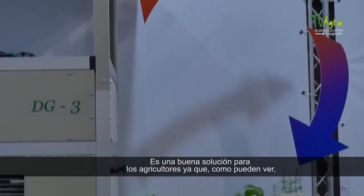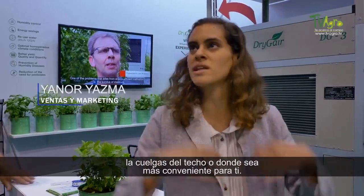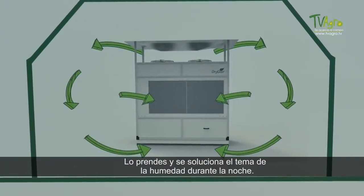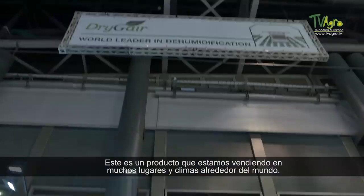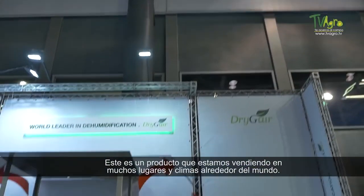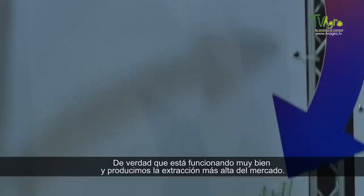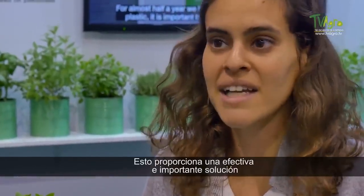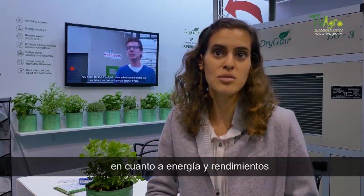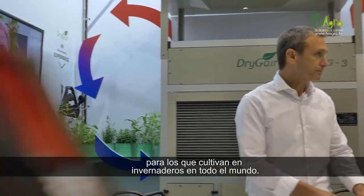All in all, it's a great solution for growers. As you can see, it's a very small unit — you stick it in, it goes into the rows, you can hang it from the ceiling, you can put it wherever it's convenient. You turn it on and the humidity is taken care of throughout the night. This is a product we are selling in many locations and climates around the world, getting very good feedback. It's working very well and we're producing the highest extraction in the market, providing an effective and important solution in terms of energy and yield for greenhouse crop growers all over the world.